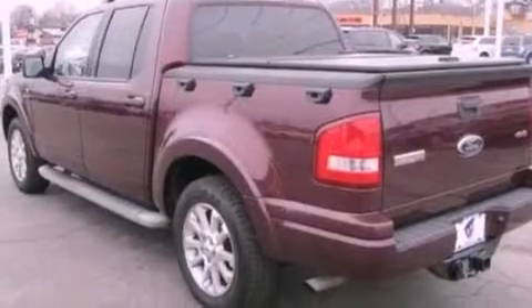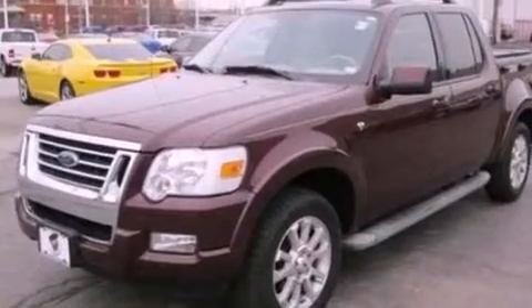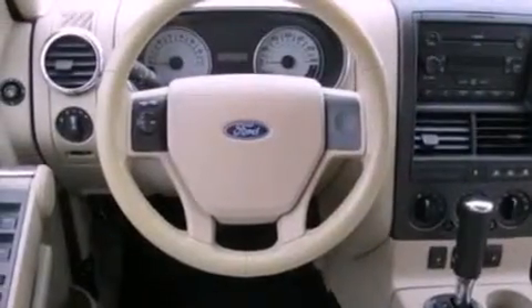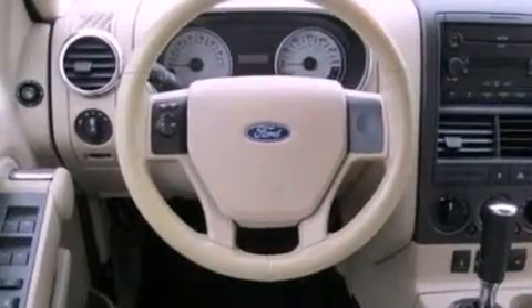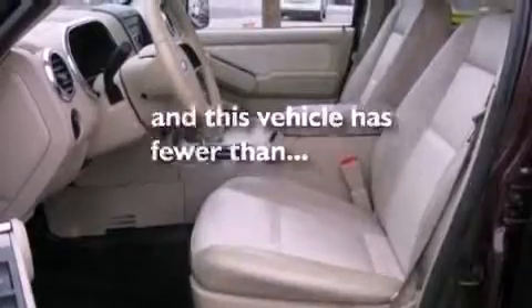Features include big 18-inch wheels, traction control and stability control systems, a premium sound system, a multi-disc CD player, a trailer hitch receiver, a bed liner, dusk-sensing headlights, a powered driver's seat, and this vehicle has less than 74,000 miles.